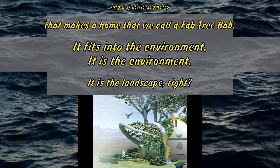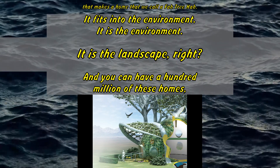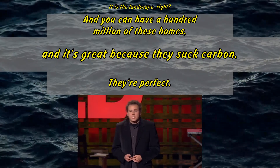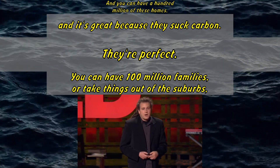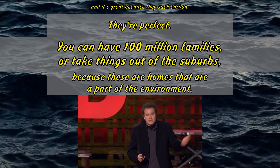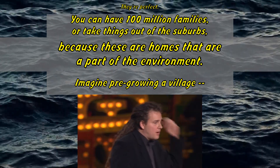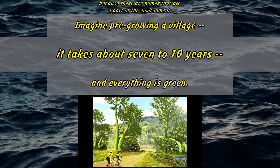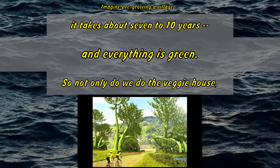It fits into the environment. It is the environment. It is the landscape. And you can have 100 million of these homes, and it's great, because they suck carbon — they're perfect. You can have 100 million families, take things out of the suburbs, because these are homes that are a part of the environment. Imagine pre-growing a village. It takes about 7 to 10 years, and everything is green.